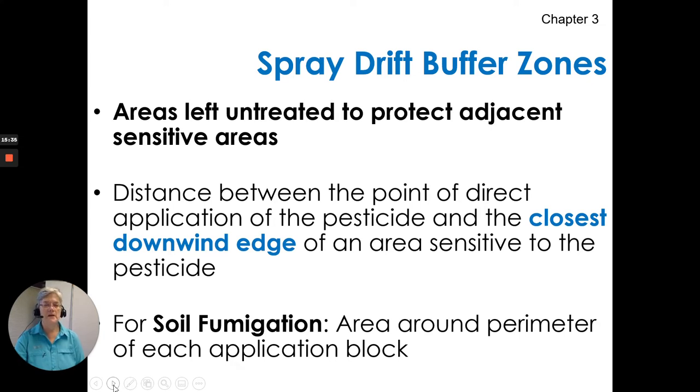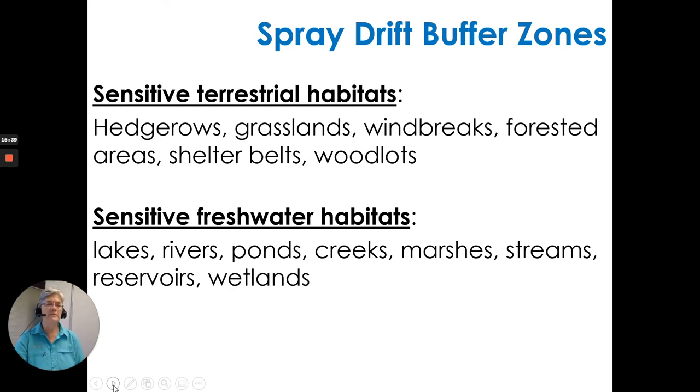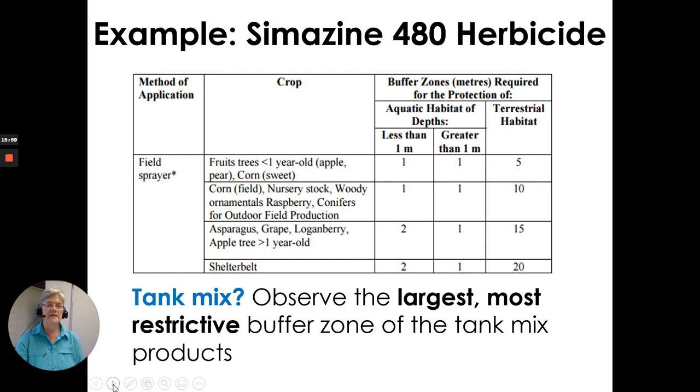Spray drift buffer zones address sensitive terrestrial habitats — grasslands, windbreaks, woodlots — and sensitive freshwater habitats — marshes, wetlands, ponds, rivers. For example, Simazine 480 herbicide separates buffer zones by method of application and crop for both aquatic and terrestrial habitats. Note: if you are mixing more than one product in a tank mix, you observe the largest, most restricted buffer zone of all tank mix products — always go with the most restricted.